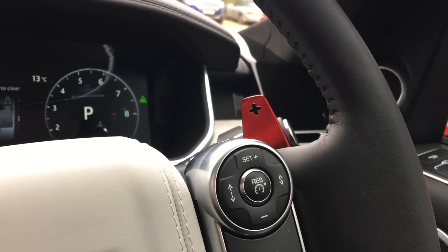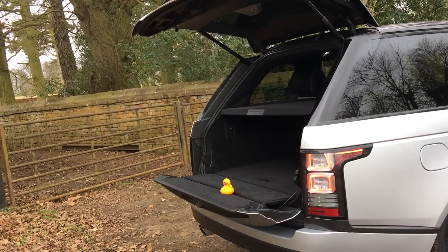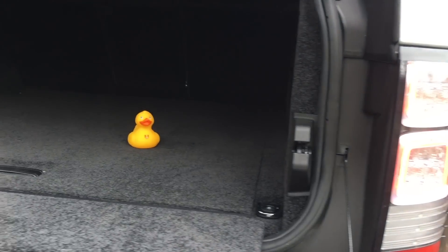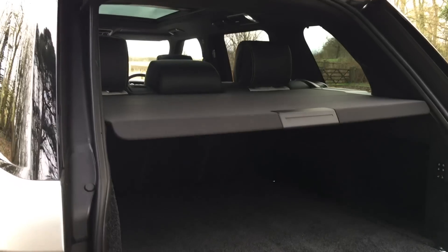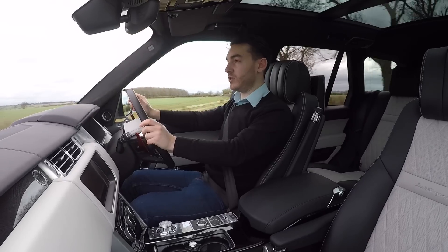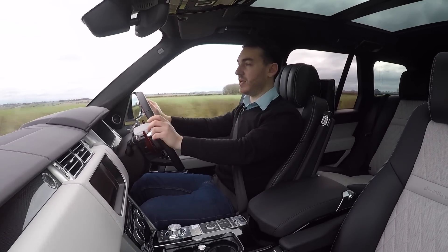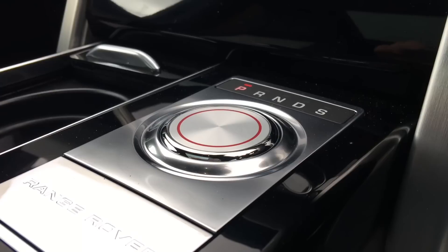The boot retains that split folding tailgate that we know and love and offers up 909 litres of boot space. If you fold the rear seats flat, that grows to 2,030 litres.